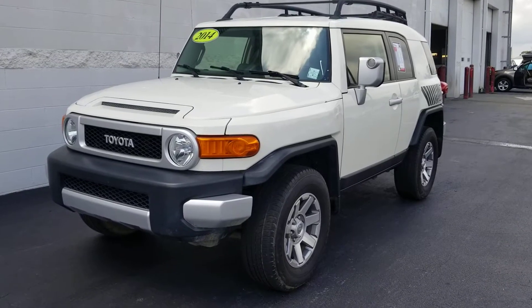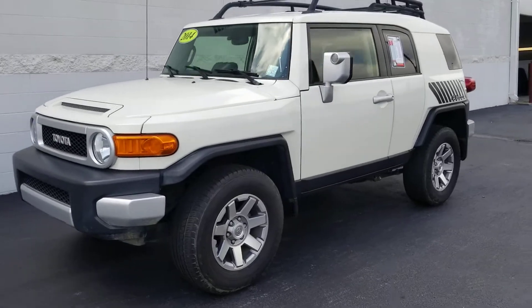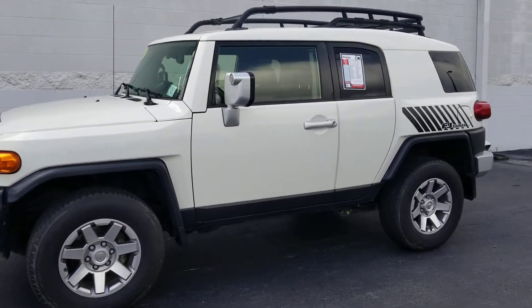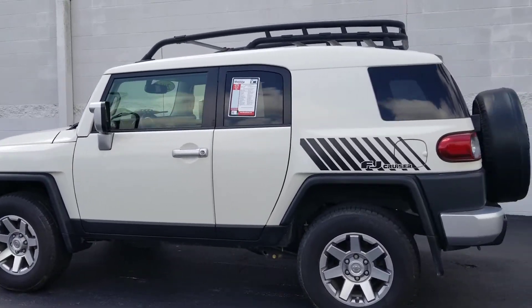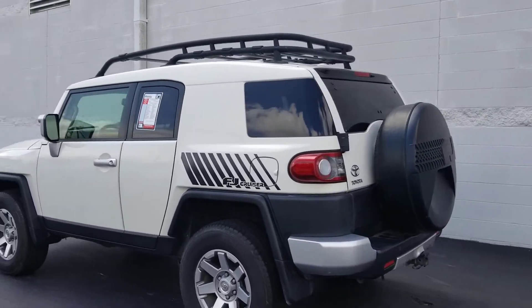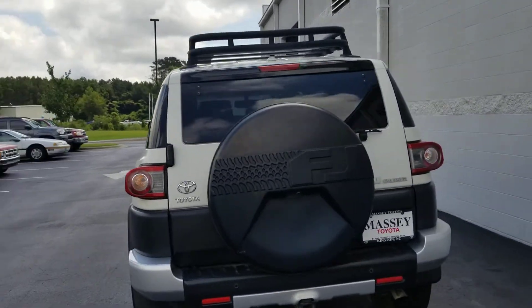Good morning Todd, this is Art Carroll with Massey Toyota and I'm going to take you on a little trip around this FJ Cruiser you were interested in. You're all the way up in Tidewater and it's down here, so let me give you a look at it. It's pretty clean — actually a very capable off-road vehicle. It's got the luggage rack, which is an option.